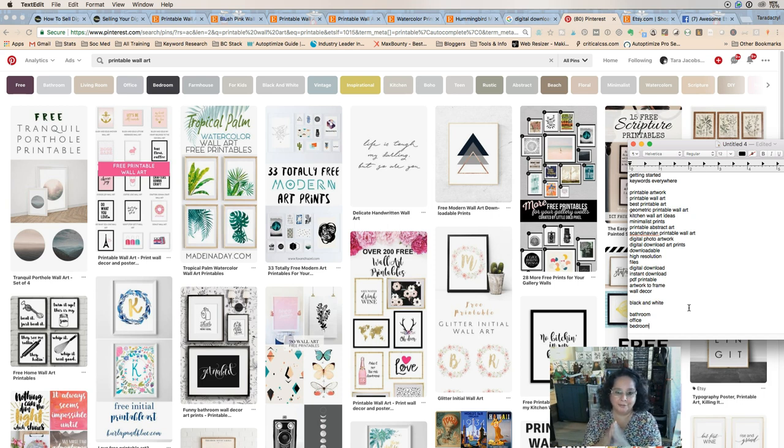We have 'bedroom' — those are rooms you can add to your keywords. 'Farmhouse style' is interesting because Joanna Gaines has glamorized farmhouse style. So if you have something that fits that, add it. We also have 'for kids' — that's another group of people — and of course 'nursery' and 'baby gift' go in there with those. As you start doing this, you'll really start to know which things go together.